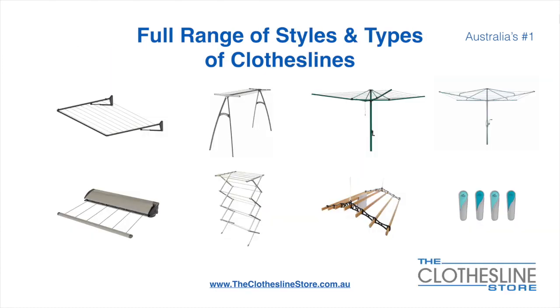At the Clothesline Store we have a full range of styles and types of clotheslines. These include folding frame clotheslines which can fit on a wall or a post, the popular portable clothesline, folding head rotary hoists, fixed head rotary hoists, retractable clotheslines, and indoor-outdoor airers.